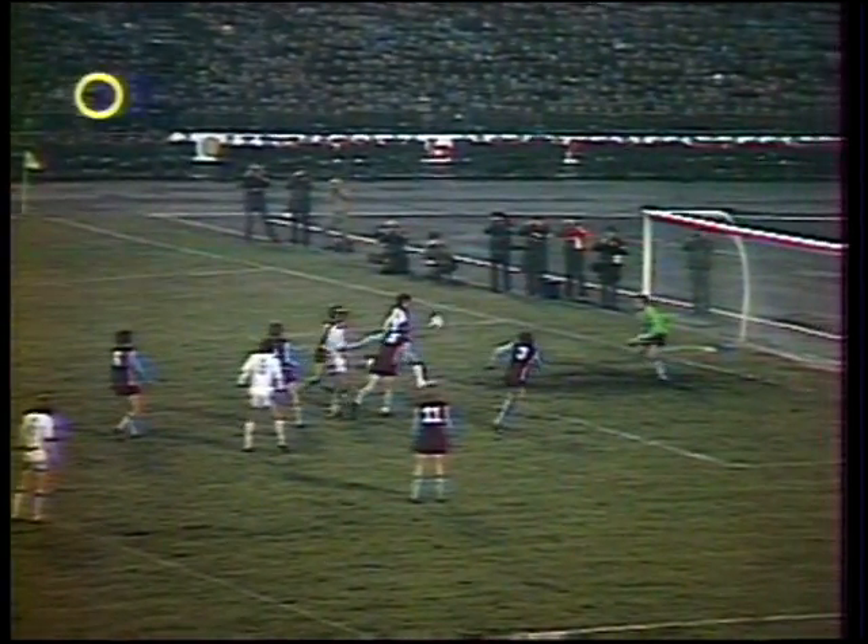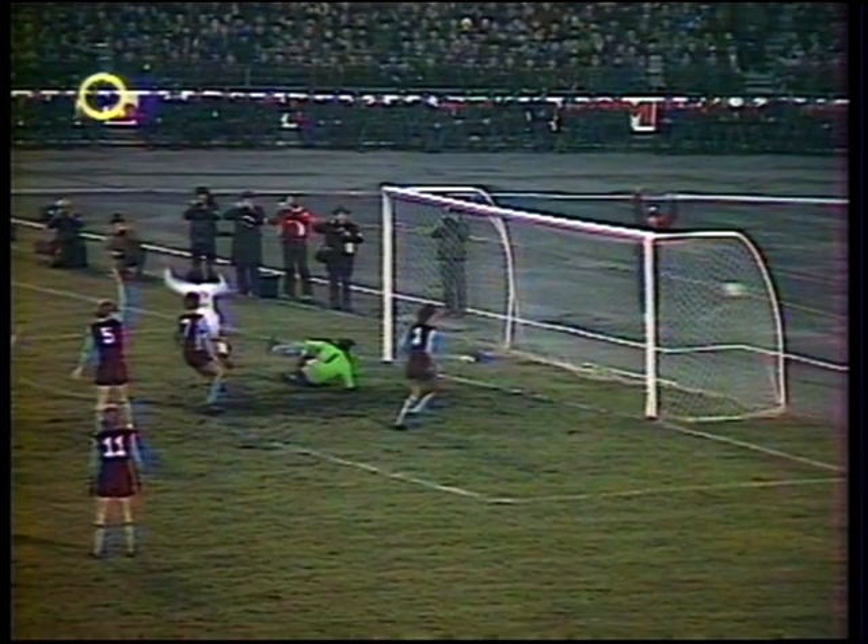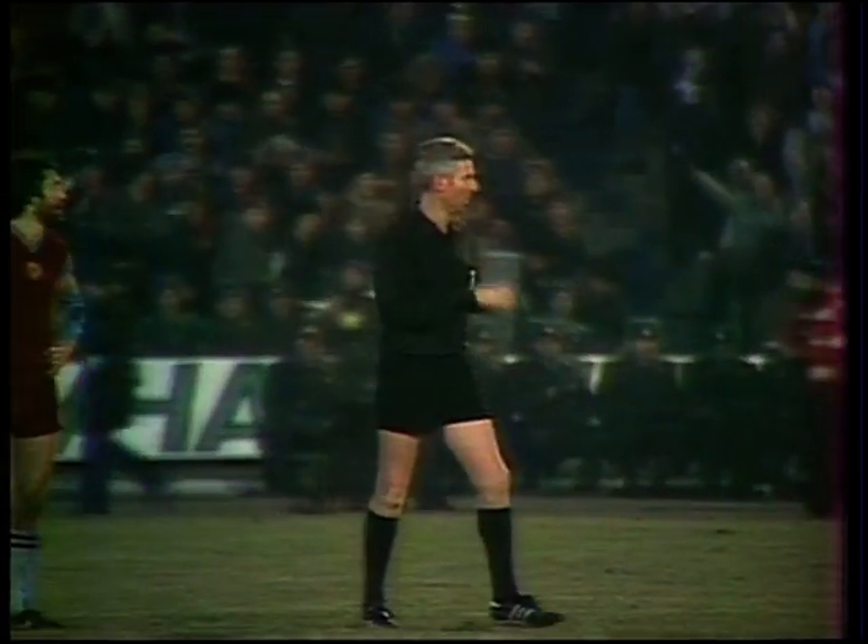And Villa come away with a very useful goalless draw from the Crimea. Well, Tony Barton — what a tough back.